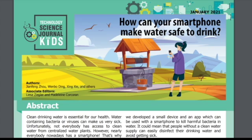Science Journal for Kids and Teens presents: 'How can your smartphone make water safe to drink?' Adapted from the original peer-reviewed paper in NPJ Clean Water from Nature Research, published on October 13th, 2020. Research conducted by Jian Feng Jo, Wenbo Ding, and Xing She from Georgia Institute of Technology. Read by Jacqueline Young.